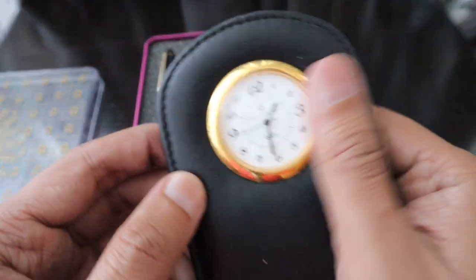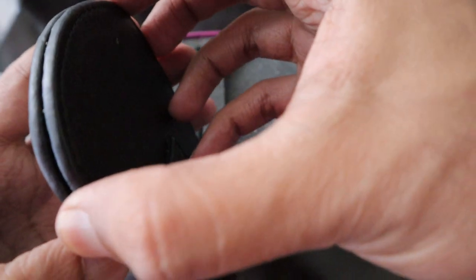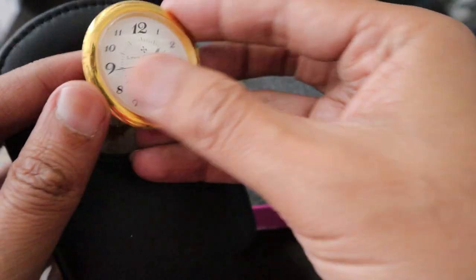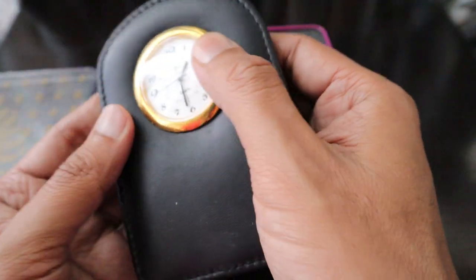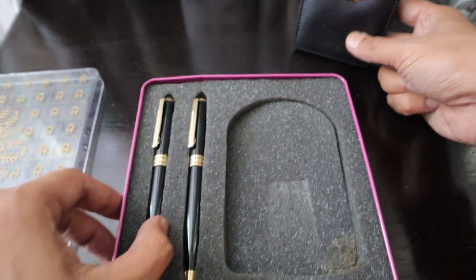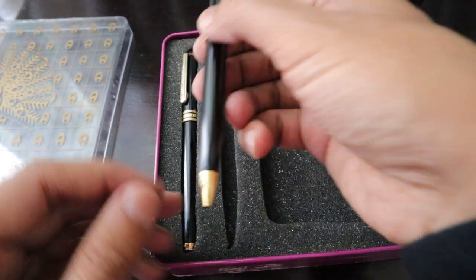Inside we have a watch with a stand which you can keep on your desk. You can take the watch out — it's glued in place — and change the battery. We're not going to do that today, but it's a nice desk-stand style watch that would look lovely on your desk.